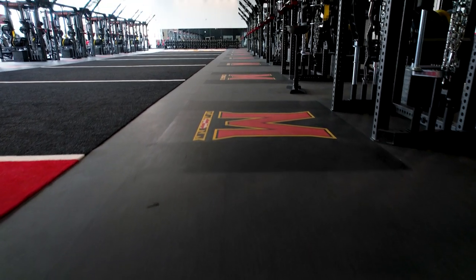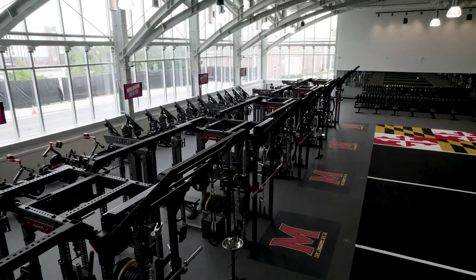In a nutshell, for this facility what we wanted to do is we wanted to create a space that was going to be able to facilitate what we think is the best training environment in college football. As a strength and conditioning coach, this facility allows us to really do anything that we want to do. This is a complete game-changer for us in terms of preparing and developing a football team.